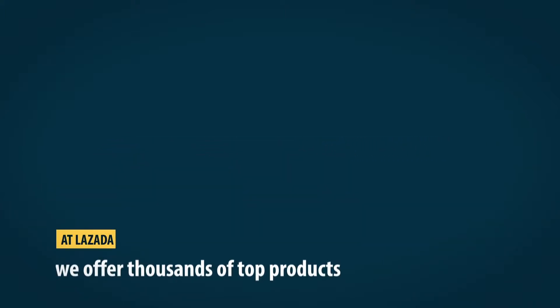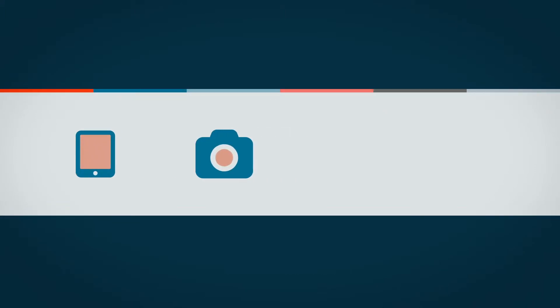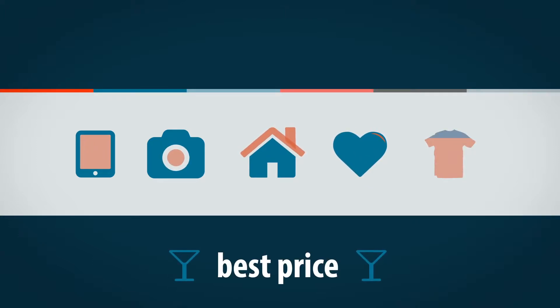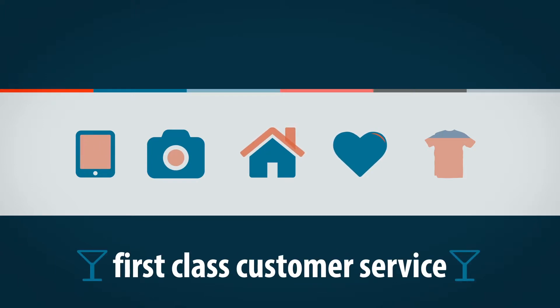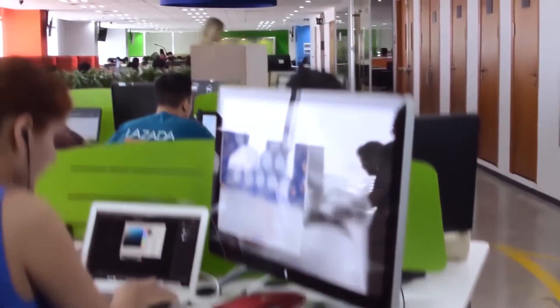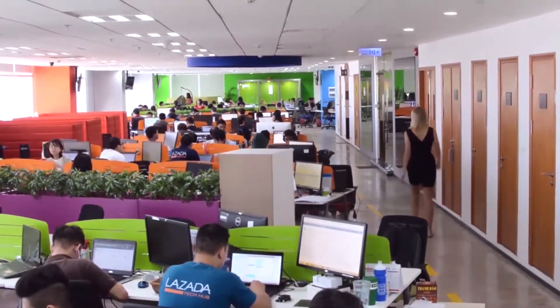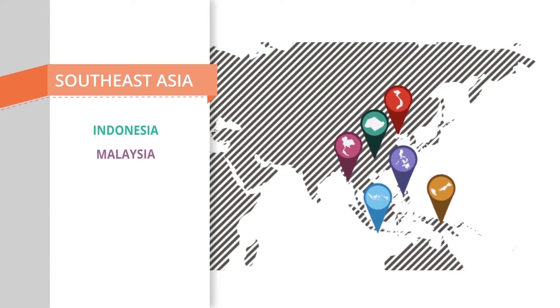At Lazada, we offer thousands of top products, including electronics, cameras, furniture, health and beauty products, as well as fashion brands at best price, top-tier quality, and first-class customer service. Within a few years, we have rapidly established ourselves as the number one e-commerce platform in Southeast Asia, bringing the convenience of internet shopping to customers across Indonesia, Malaysia, Philippines, Singapore, Thailand, and Vietnam.